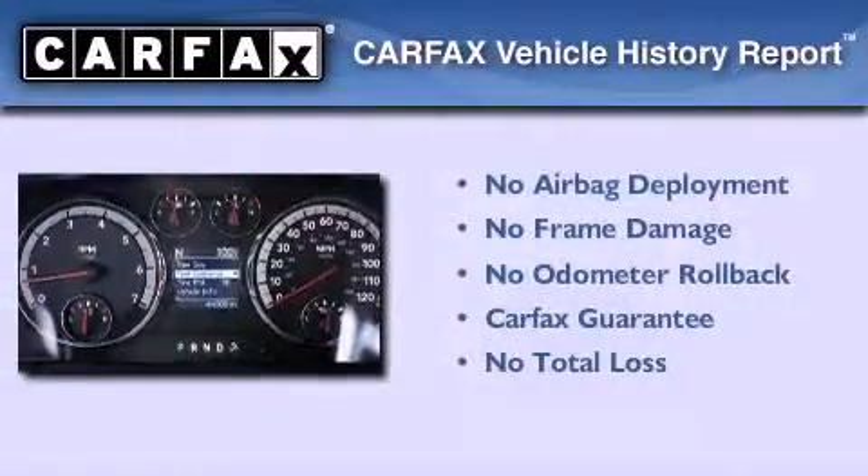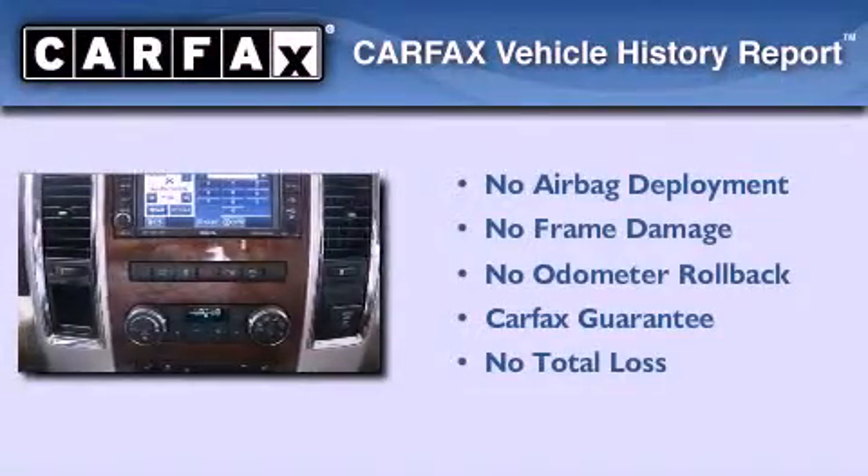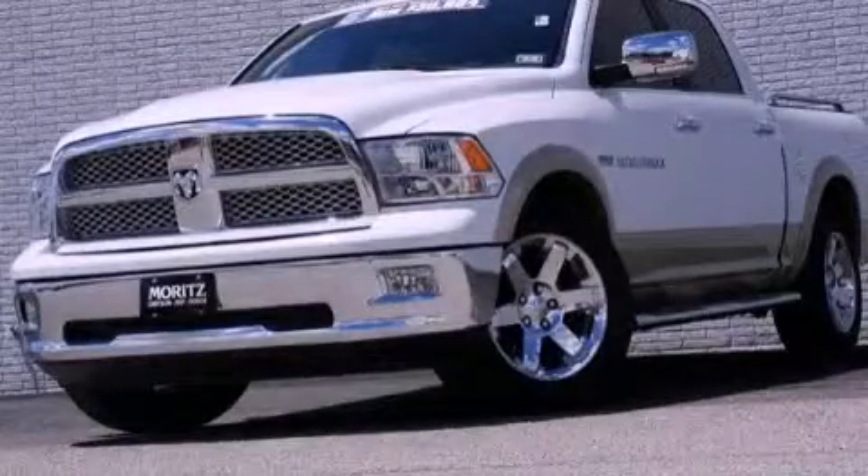Not to mention that this truck qualifies for the Carfax Buy Back Guarantee. We hope you found this video informative. Please contact us today.